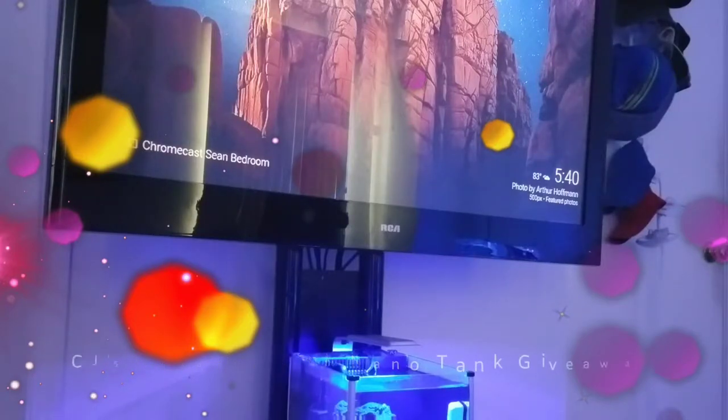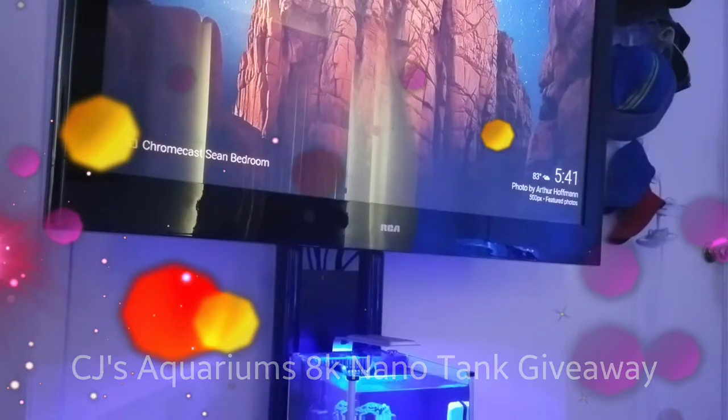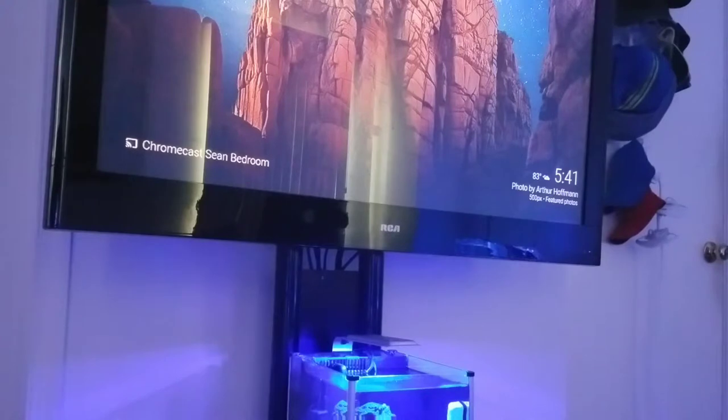This is my entry for CJ's 8k nanotank giveaway. I've been contemplating whether I was going to throw my hat in the ring for this contest. CJ does a lot for the reefing community, so if nothing else, if my video gets them some subscribers, I'm willing to do that.